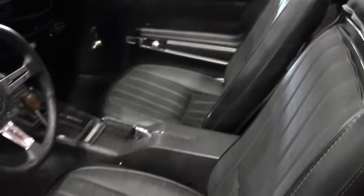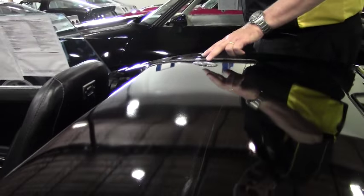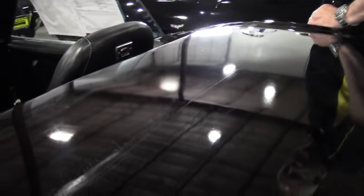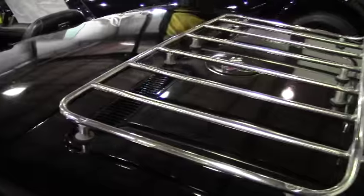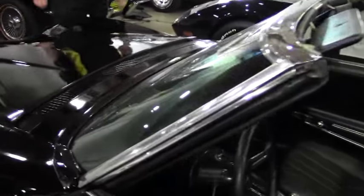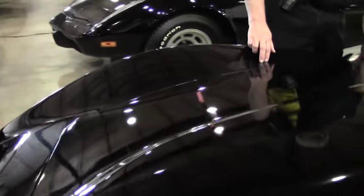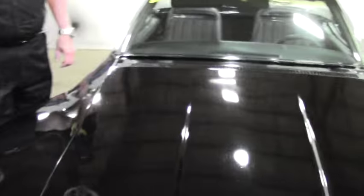I'll show you up here where the top was — we have a little bit of issue with blemishes coming across where the top had set. The same thing holds true over here on the right-hand passenger side. There are also some minor blemishes over here on the hood in a couple of places.